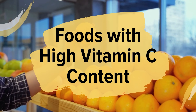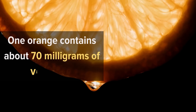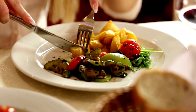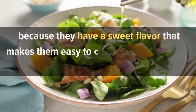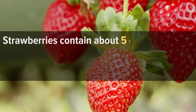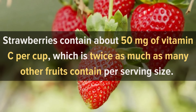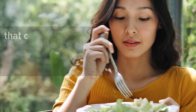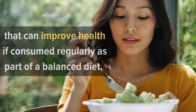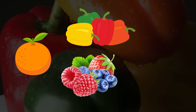Foods with high vitamin C content: Oranges are one of the most well-known sources of vitamin C. One orange contains about 70 milligrams of vitamin C, more than half of what most people need in a day. Strawberries contain about 50 milligrams of vitamin C per cup, twice as much as many other fruits per serving. Strawberries also contain potassium and fiber that can improve health as part of a balanced diet. Other sources include tangerines, berries, and green vegetables like bell peppers and spinach.